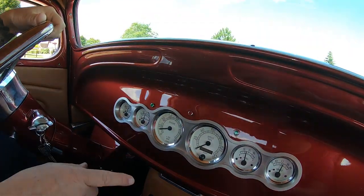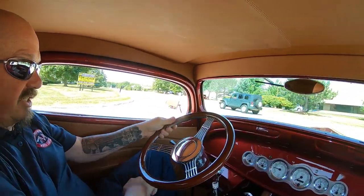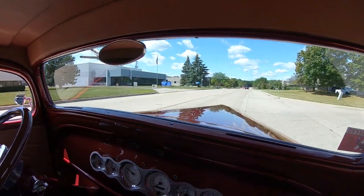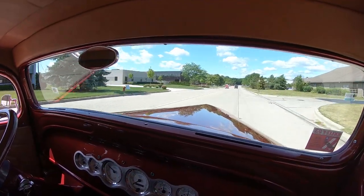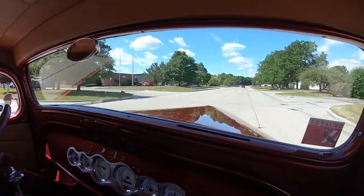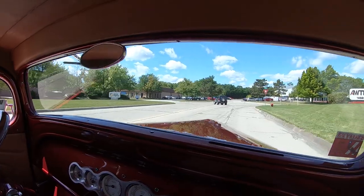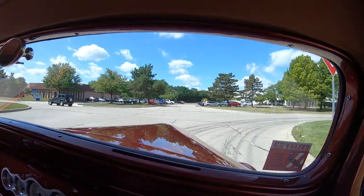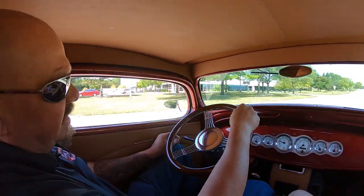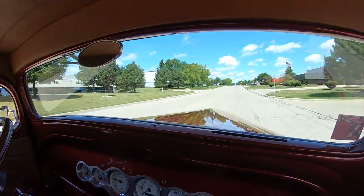Everything's looking sweet. It does look like the speedo is not calibrated right now, but we'll make sure the guys get that speedo working before this baby hits your driveway. Even the horn's working. It's got a tilt column. Now, there's plenty of room in this baby — I'm six foot tall, my cameraman is about six foot two, and we're both big guys. We fit in here just fine. This thing's driving great, looking great. What a wonderful machine.